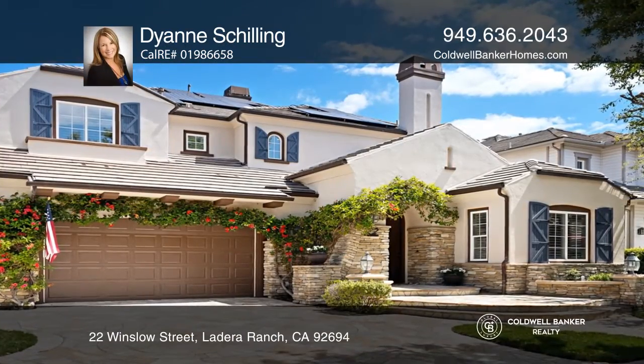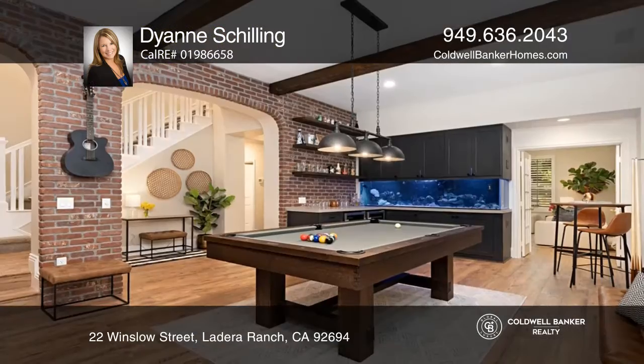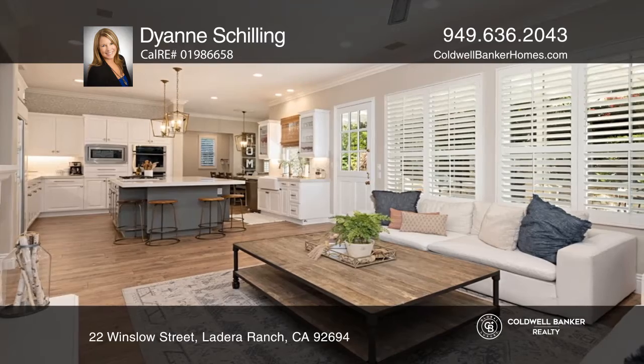Oak Knoll Village welcomes you to this lovely estate situated on a serene tree-lined cul-de-sac with approximately 3,400 square feet of livable space. This home has it all.